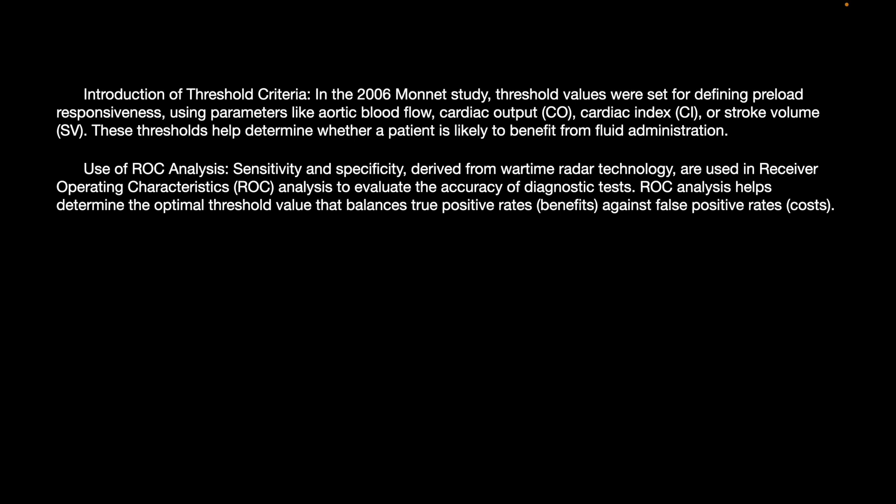ROC analysis was performed here. Sensitivity and specificity, derived from wartime radar technology, were used in receiver operating characteristic (ROC) analysis to evaluate the accuracy of diagnostic tests. ROC analysis helps determine the optimal threshold value that balances true positive rates against false positive rates.